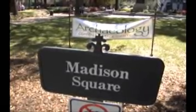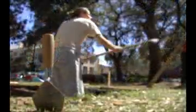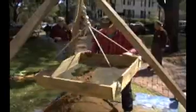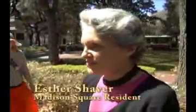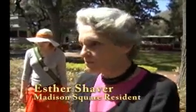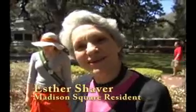On Good Friday in Madison Square, tourists and locals alike were astounded to see archaeologists digging holes and sifting the soil. I looked out the window and I saw these funny looking things and I came out here and said, my goodness, what's going on? And I was fascinated to see what they're doing here.